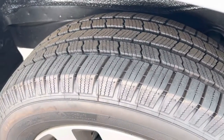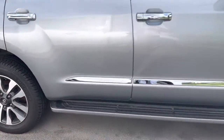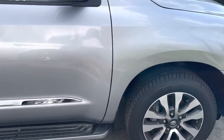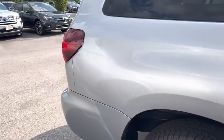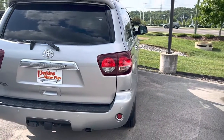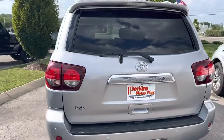Got Michelins on there with deep, deep tread life all the way around, so you've got a high-dollar tire. I did find out that we did new rotors on the front and new brake pads front and back. We did an oil change and filter and a new cabin air filter. So all your brake pads are new and the rotors on the front are new.